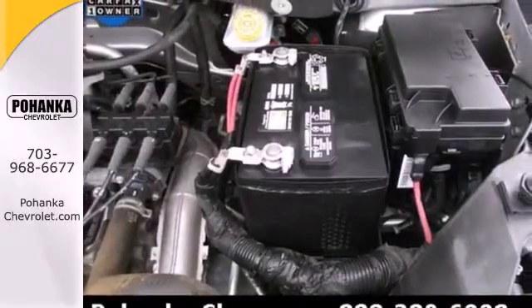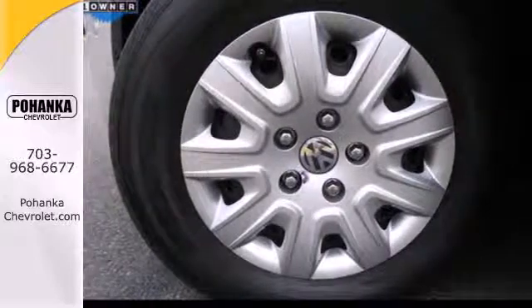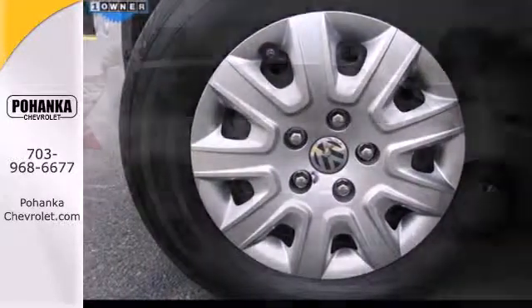When it comes to your family's transportation, you want complete peace of mind, and this Routon delivers with a safety package second to none.